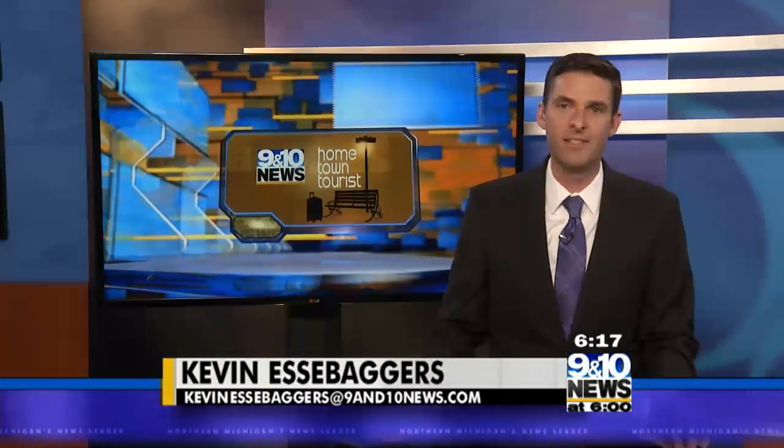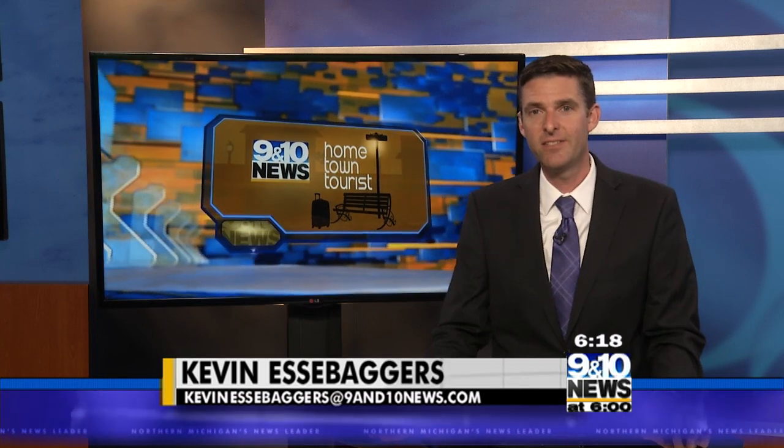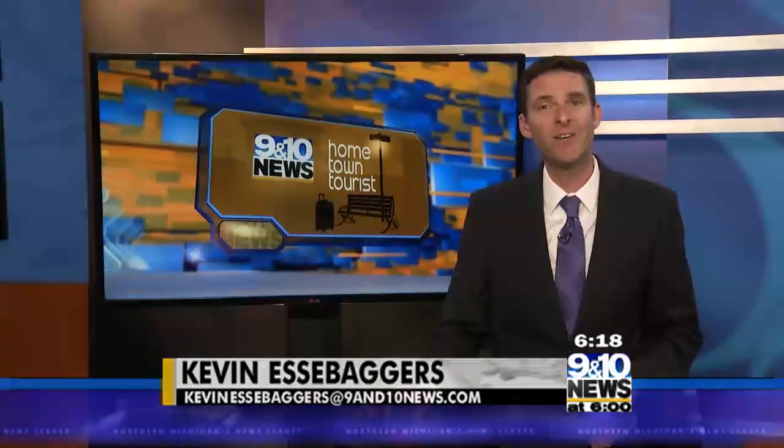Cross Village is a quiet town at the tip of the mitt with gorgeous scenery and places to visit. Nestled into the town is a whimsical place called Three Pines Studio and Gallery that started nearly 20 years ago. David Lydon and Erin Malone take us there in tonight's Hometown Tourist.